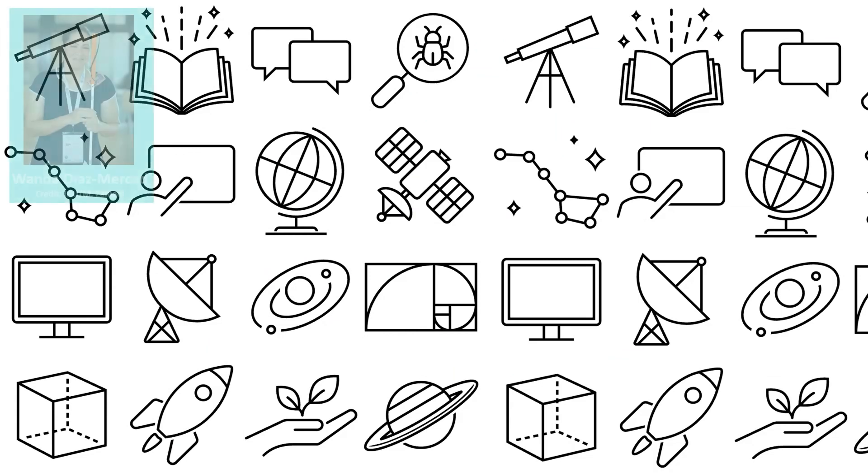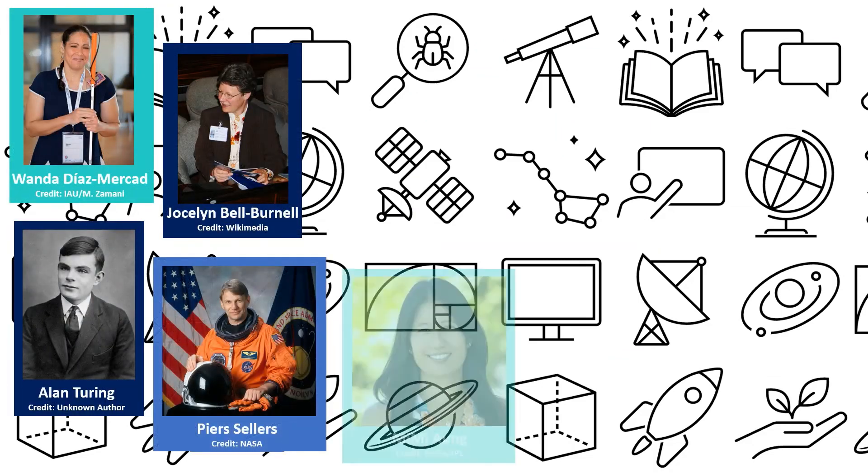The National Schools Observatory — come and join us and find out where physics could take you.